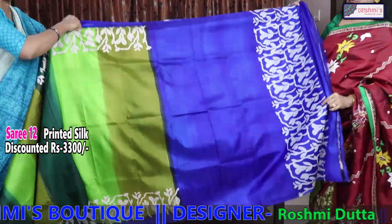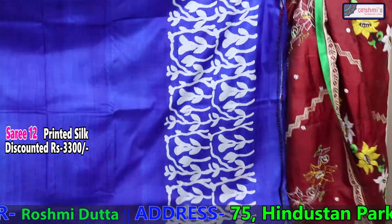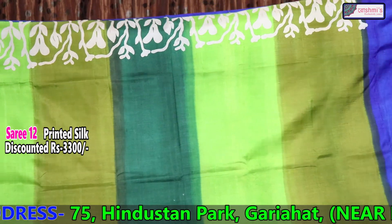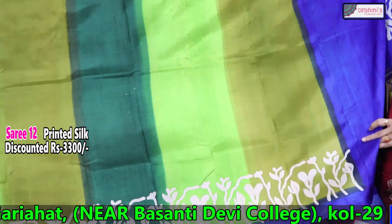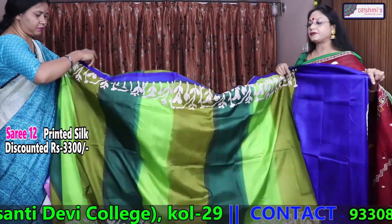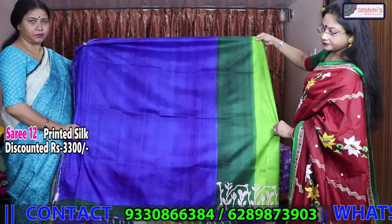This is another printed silk. Royal blue is the archal — this bright royal blue colour is the archal, then the saree will start. The entire saree has three types of green — shaded green — along with discharge print on both sides and both borders. Royal blue is the blouse piece. This is also 3300.